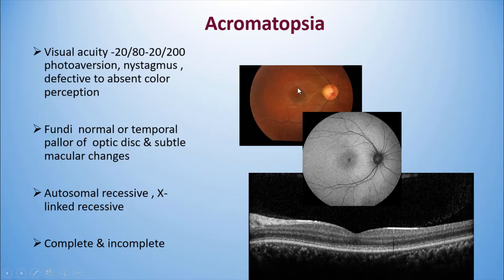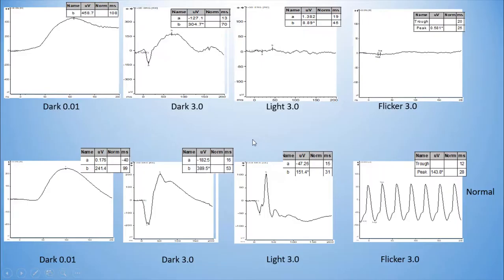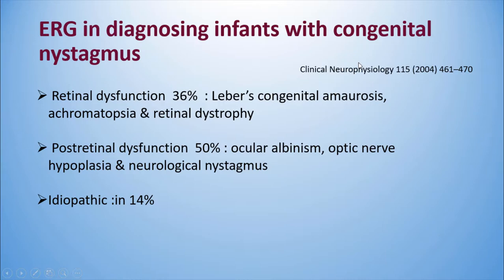The second example is achromatopsia. Again, the fundus will be normal, though subtle macular changes can develop over time. These also can be complete or incomplete forms. The ERG is very typical. In this patient who has nystagmus — hence the artifacts — the rod ERGs and the combined response will be normal, but the light-adapted ERG will be totally flat.